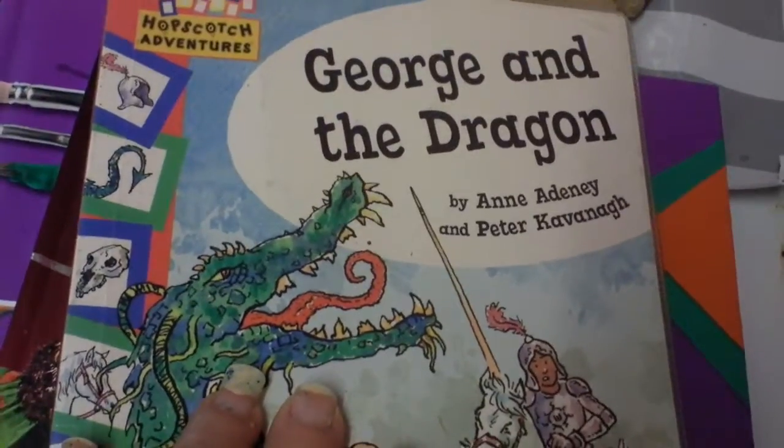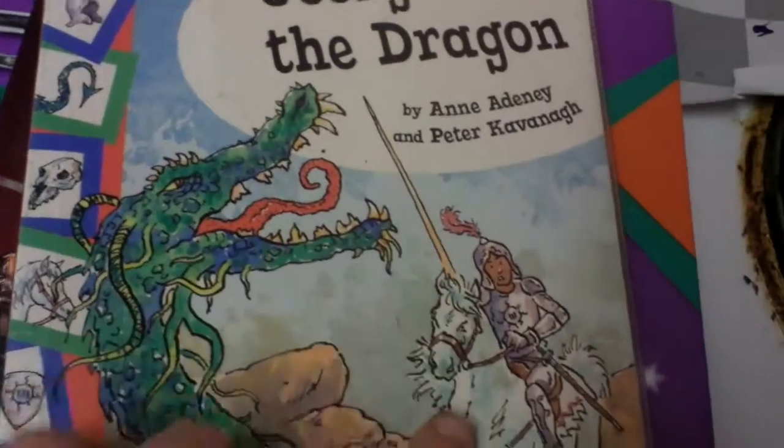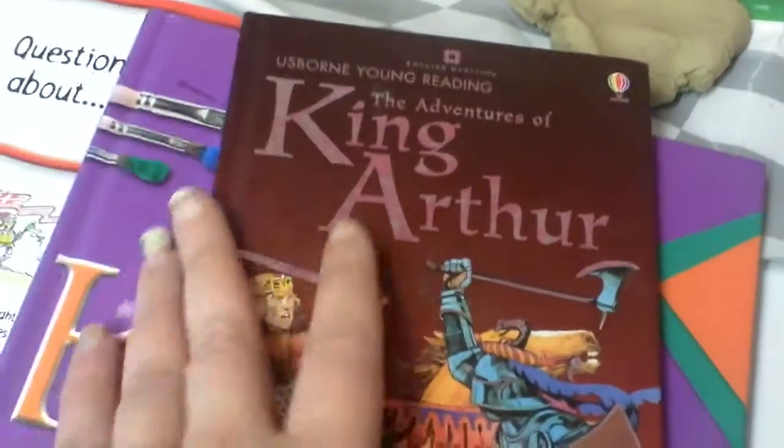We're going to read George and the Dragon. We do St George's Day every year so they already know the story, but I thought it'd tie in nicely. Same as they've read King Arthur a few times already but I thought it'd tie in nicely.